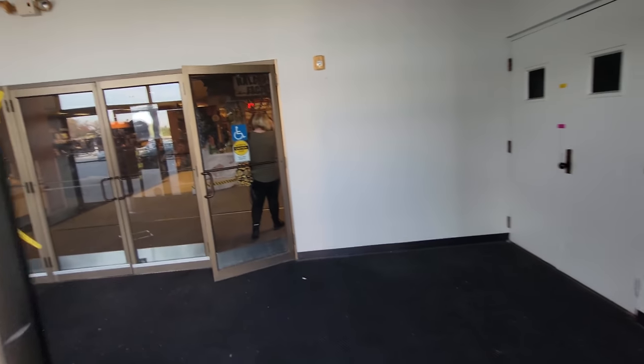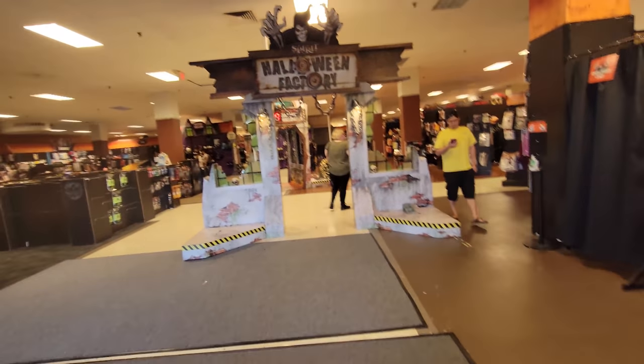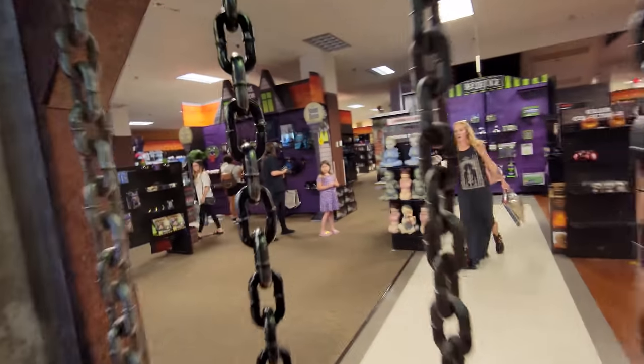Apparently this is a former Sears. Oh boy, this is going to be a tough one. I don't see very much. Alright guys, it looks like they have a whole bunch of stuff in stock on the floor, but not set up. But we can go through the spooky chains of death.